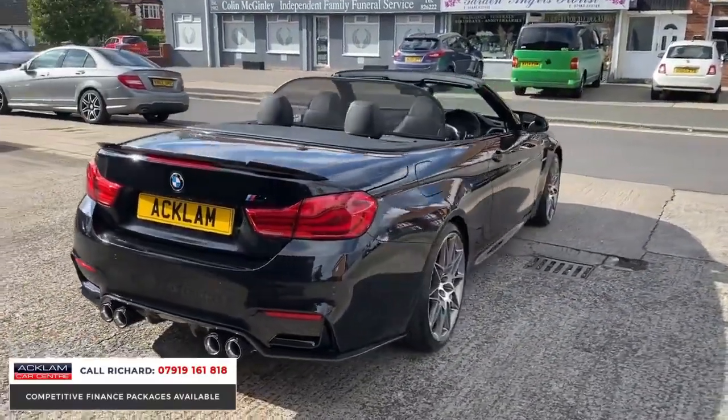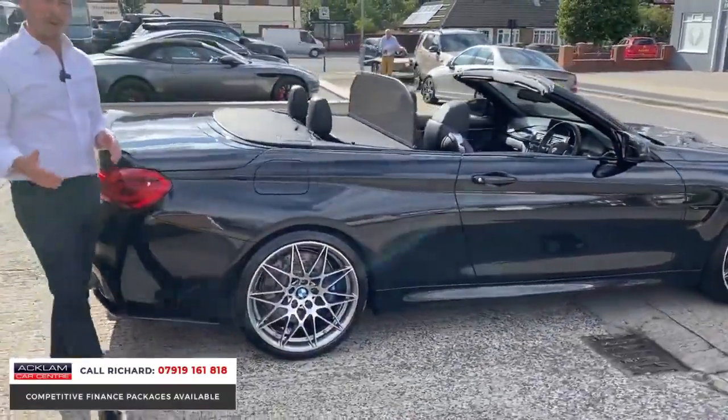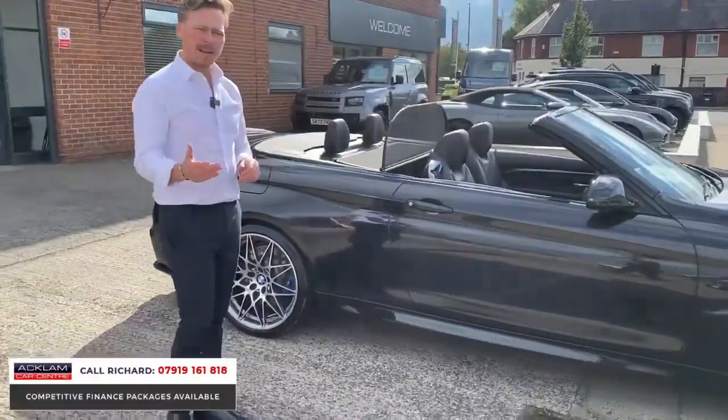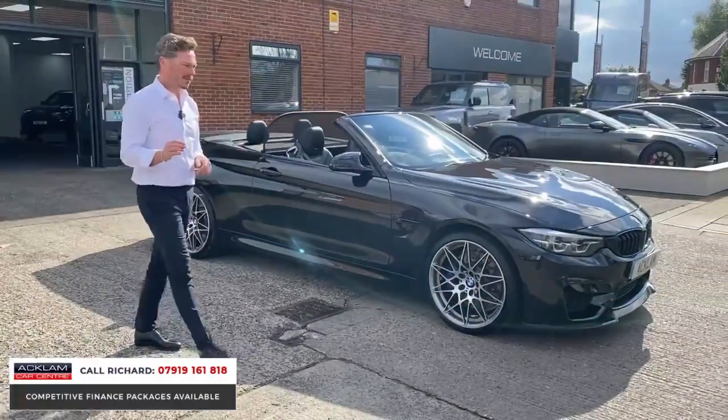4.3 seconds 0-60, 450 brake horsepower. It's a powerful car and it does it all, really. Aggressive looks, menacing — a great driver. This car sounds incredible. I'll show you that as we take it into the showroom, but just a top example.